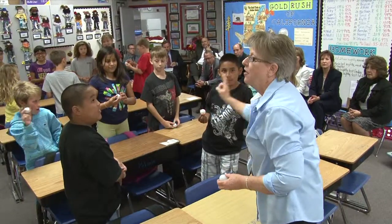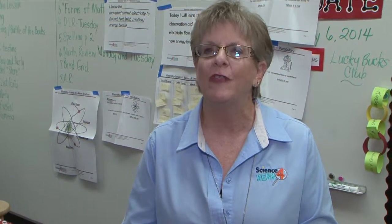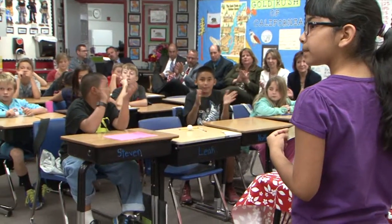We've become so focused on is it A, B, C or D. Just read and answer, and we forget that we need to play. We need to exchange ideas, we need to talk, we need to justify our thinking, and so this is important.